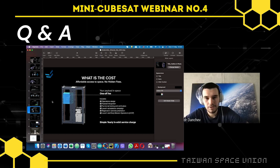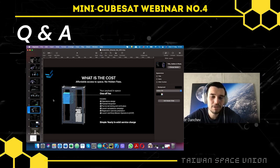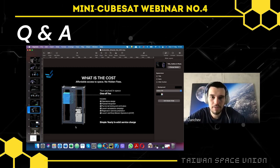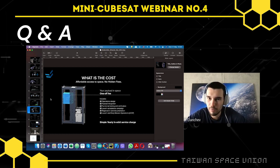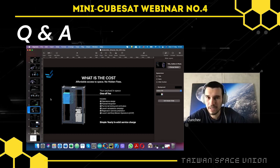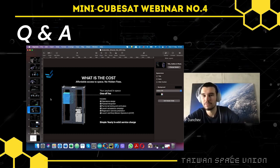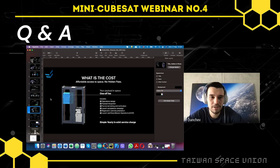So the customer would provide the payload, a concept of operations, and an ICD — is that correct? Yes, exactly. An ICD to their own payload, and we translate this to the full platform. With respect to your customers, have any of them requested insurance in the event of some unforeseen calamity? This is actually one thing that's always included — something I might have missed to mention. The full platform is always insured. If we have any kind of launch problems or a launch failure, or for some reason we cannot execute our mission on orbit, the whole platform is insured against this. Customers have the option of either flying an equivalent payload on a subsequent mission or getting the appropriate reimbursement. This is always part of the deal.